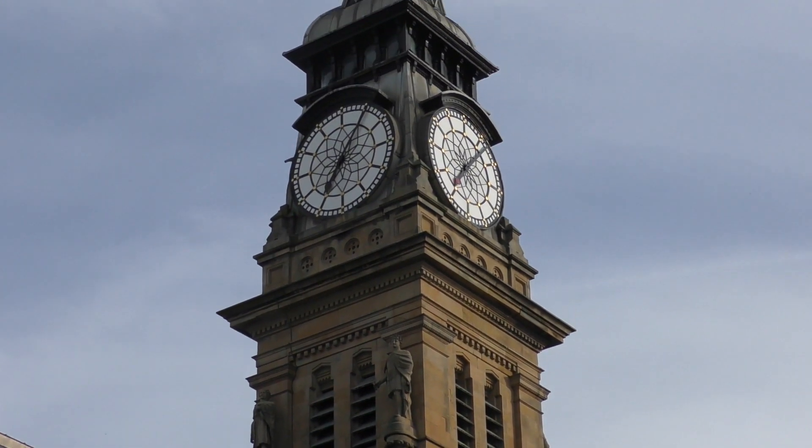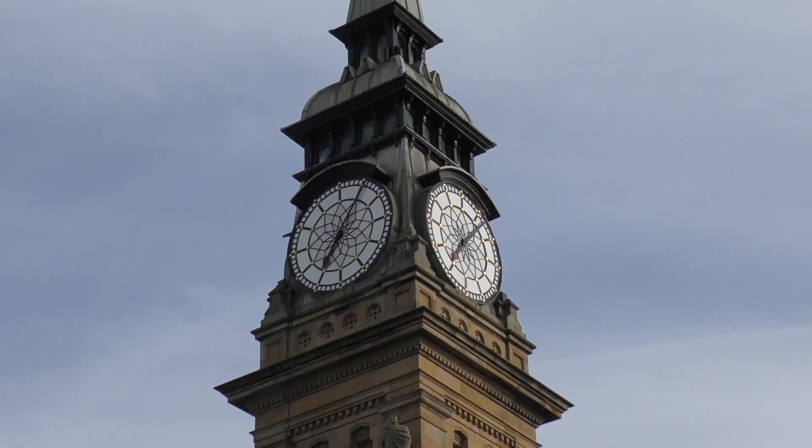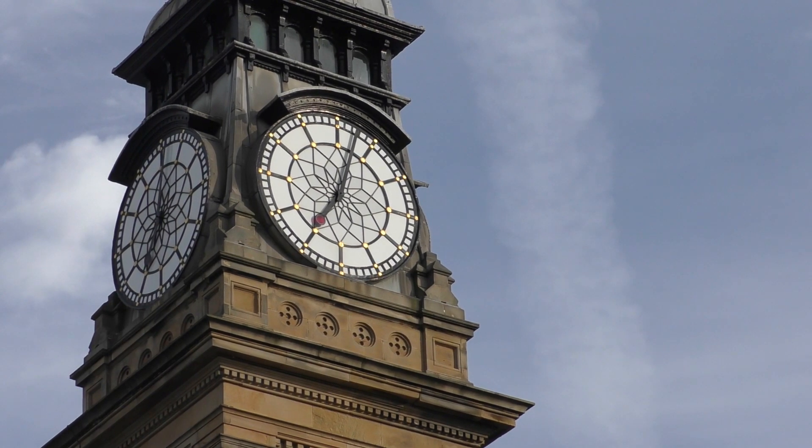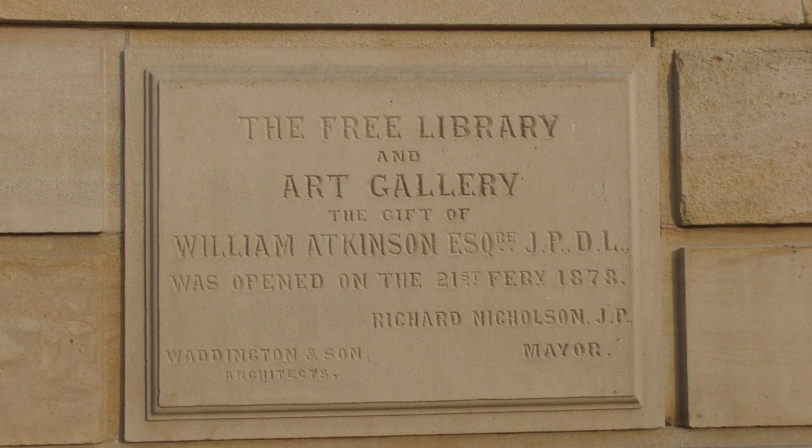It opened to the public on the 6th of October 1874. Standing 132 feet high, the clock tower was manufactured by Messrs Joyce of Whitchurch and was gifted by Mr W. Atkinson Esquire of Southport, a philanthropist and benefactor after whom this building is named.